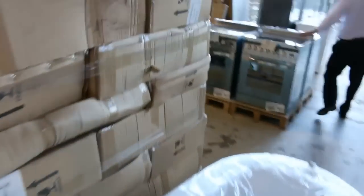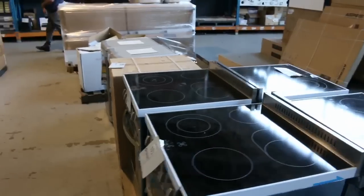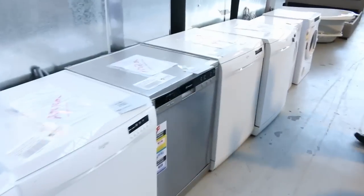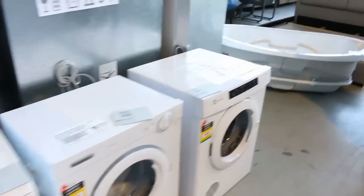Some free standing cookers here out of Technica — beautiful Italian made with a three month warranty on those, probably looking about the $1,200 mark. Stacks of dishwashers in tomorrow — a big scratch and dent delivery out of Dishlex. There's some Dishlex there, some Westinghouse, I can see some dryers as well — Electrolux and Simpson.